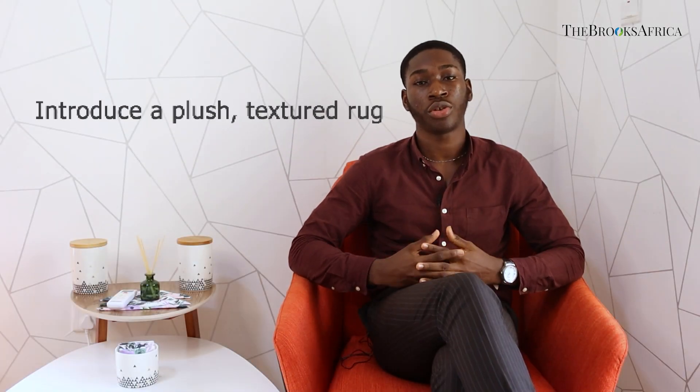Introduce a plush textured rug to your spaces. Rugs help introduce color and texture and help beautify your spaces.